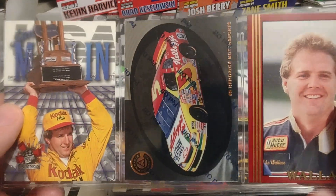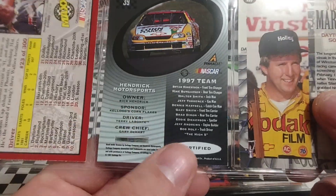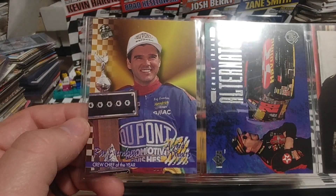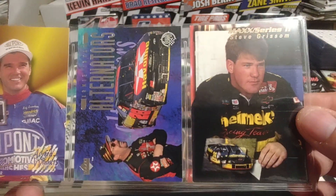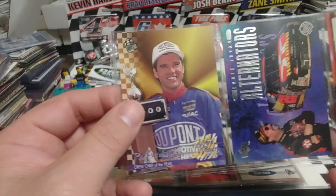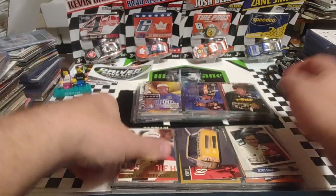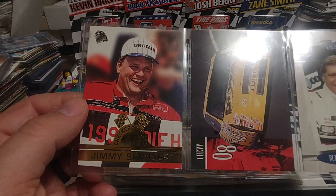Sterling Marlin. Terry Labonte — certified. And Mike Wallace. Always make sure these aren't numbered, but I think it's totally certified that it's numbered. Ray Everham. Is that Ernie Irvin and Steve Grissom? What year is that? 95 Press Pass. 94 Optima XL would be Ray Everham's rookie. Another checkered flag insert.